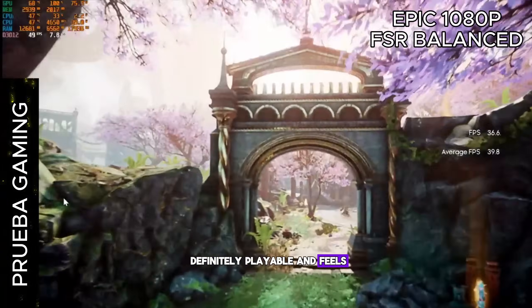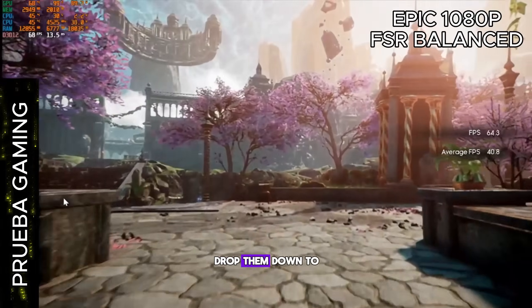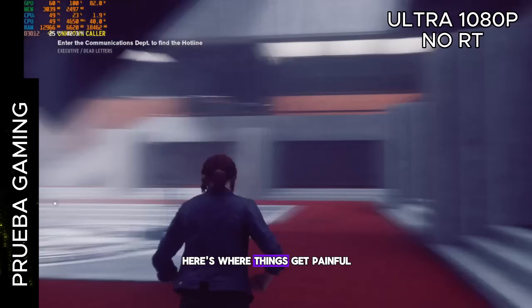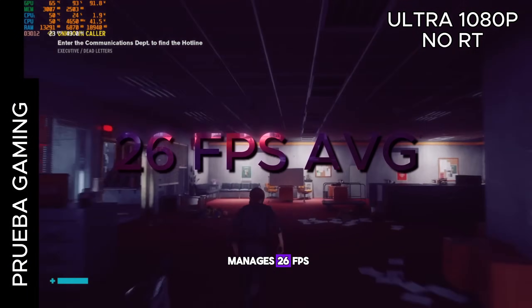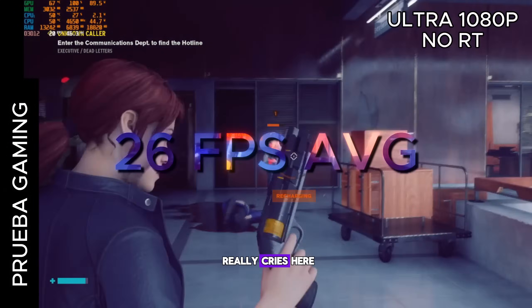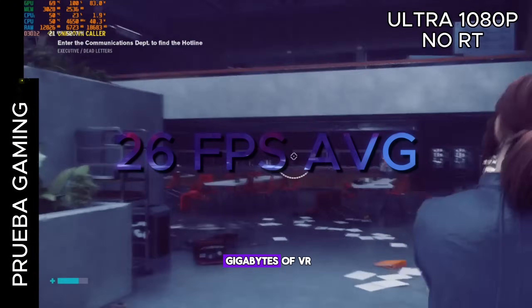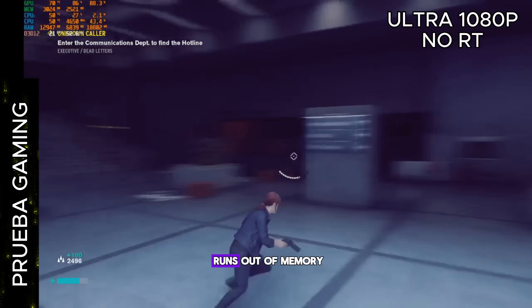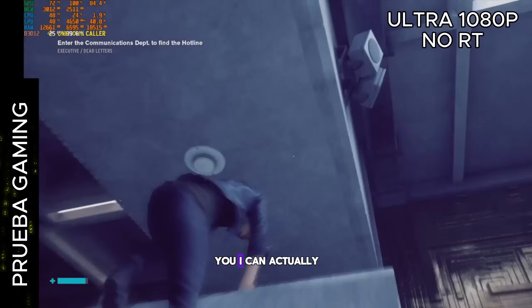It's not mind-blowing but the game is definitely playable and feels smooth enough to enjoy. If you drop settings down to medium, the card climbs up to around 60 FPS. Here's where things get painful — at ultra settings without ray tracing, the GTX 1060 only manages 26 FPS. The card really cries here. This is one of those games that clearly shows the limitations of just having 3GB of VRAM. When you push those textures and heavy effects, the card simply runs out of memory. But if you lower the graphics all the way down to low, you can actually hit close to 60 FPS and play the game much more stably.